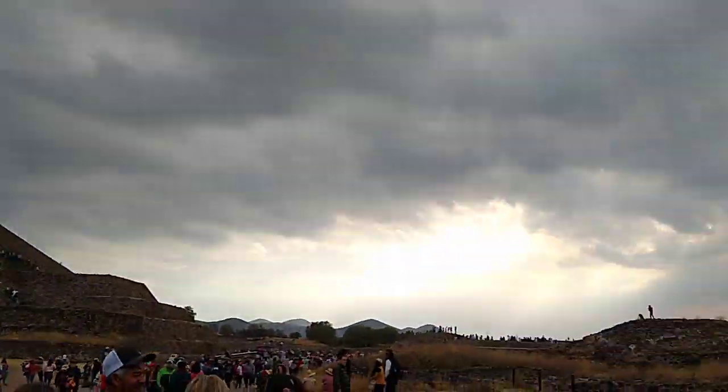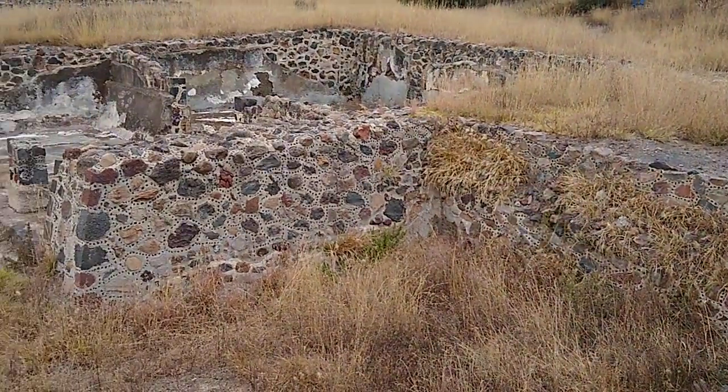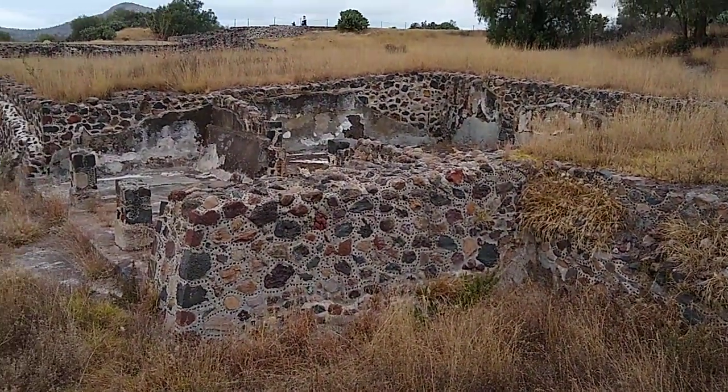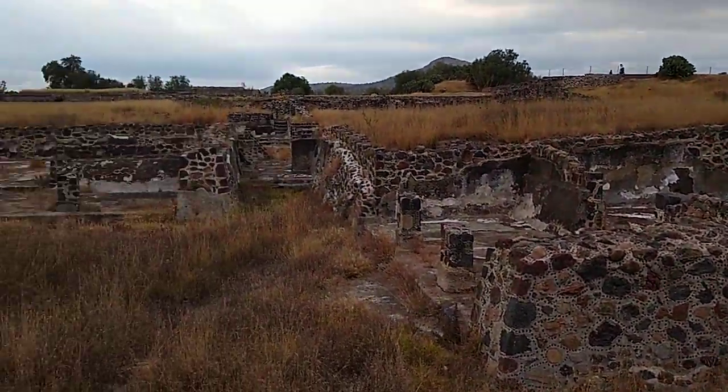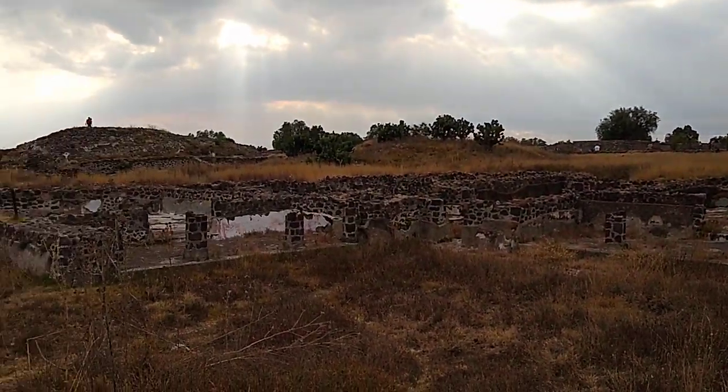Here's the Pyramid of the Sun, and here's what I think is just as cool. These look like dwellings, like little houses and stuff. I mean, think about the people that were there. Wow, that's pretty cool.